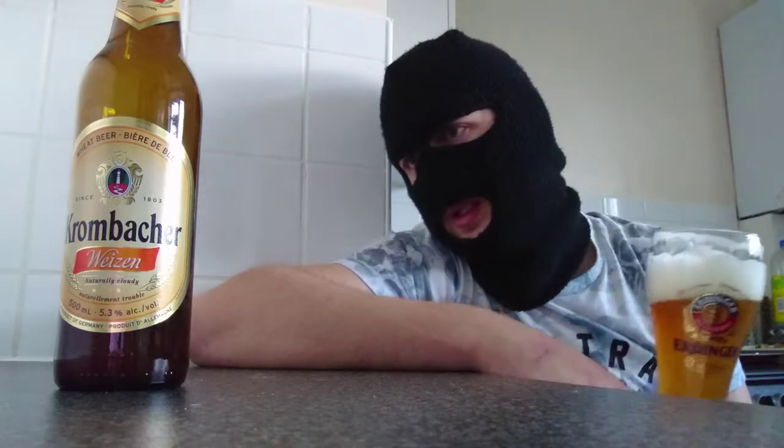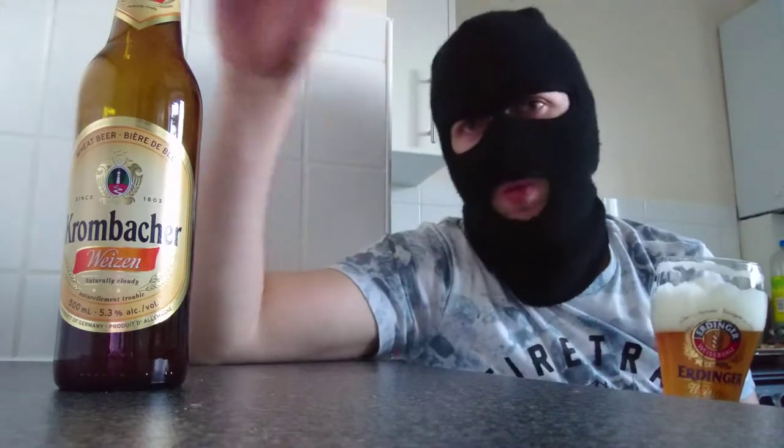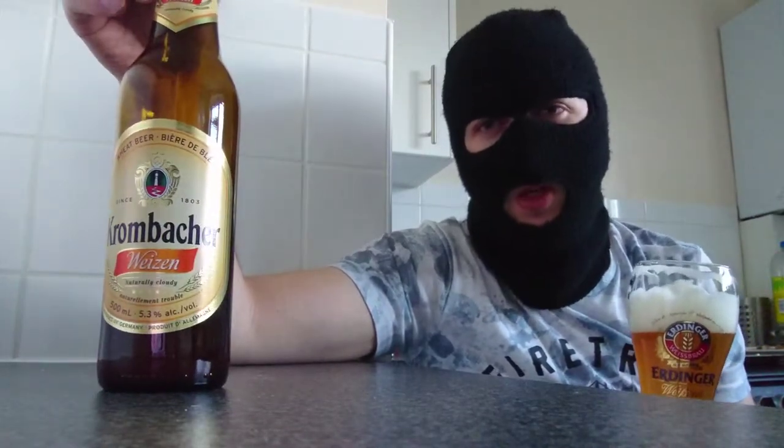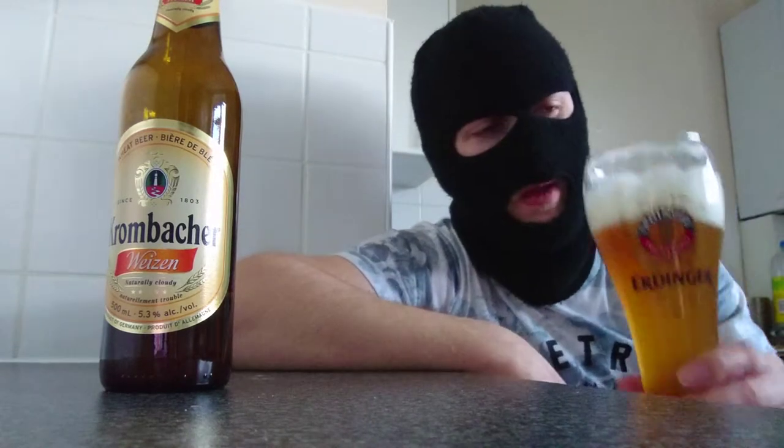So you know, this is going to be a good one. Right, here we go fans, let's try this Krombacher wheat beer — or Weissbier if you want to be precise. Actually, Weizen — better German for you, Weizen. Cheers.